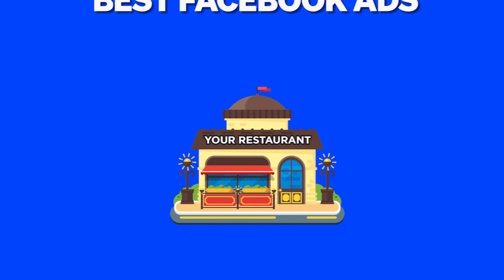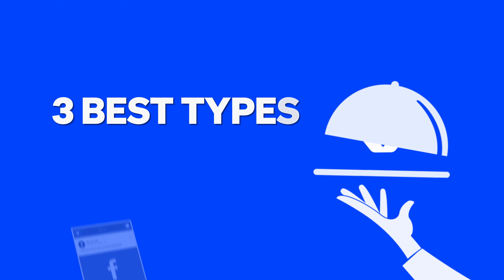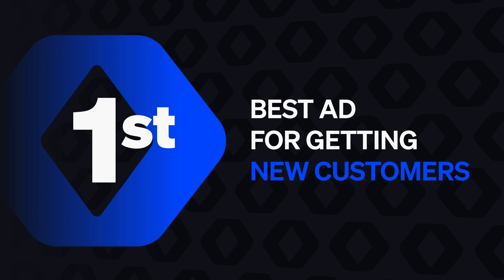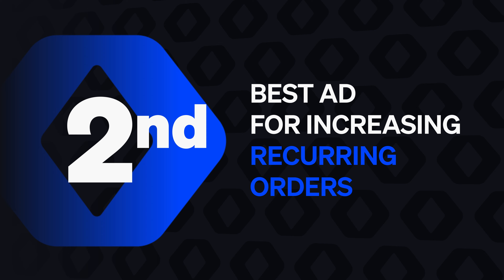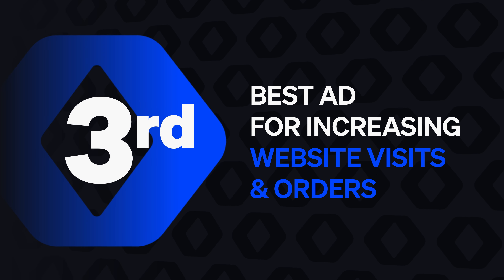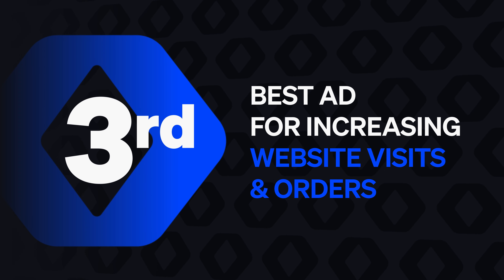In this video, I'm going to show you the best Facebook ads for increasing restaurant sales in 2024. We'll start by covering the three best types of Facebook ads for restaurants. The first will be the best Facebook ad for getting new customers. The second will be the best Facebook ad for increasing how often existing customers order. Then the third, the best Facebook ad for increasing how many people visit your website and actually become customers.